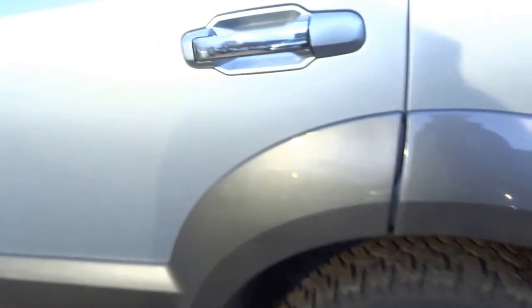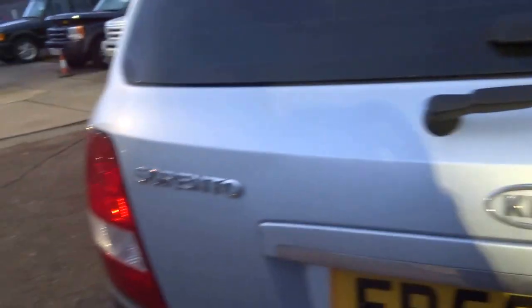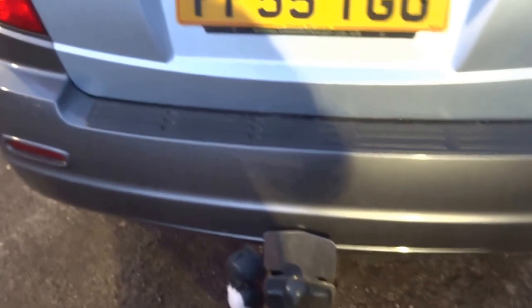It's also got contrasting metallic grey bumpers, wheel arches, some protection glass in the back, and it's actually got a luggage chute which is operated with the key. This car is supplied with a tow bar.